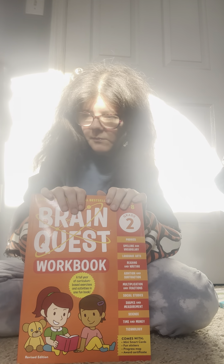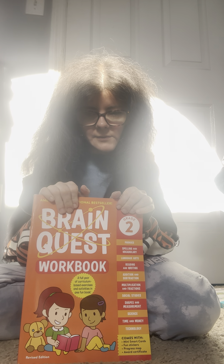This book has phonics, spelling and vocabulary, language arts, reading and writing, subtraction and adding, multiplication and fractions, shapes and measures, science, time, money, and technology. He also loves putting a sticker on his chart when he finishes it — so if you have a hard learner, I highly recommend it. If we finish second grade Brain Quest before finishing other curriculums, I'll get him the Summer Brain Quest between second and third grade to prepare him for third grade. I highly recommend Brain Quest workbooks, especially the new edition.